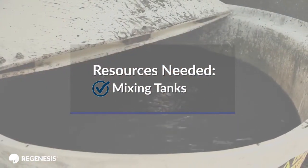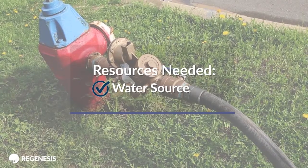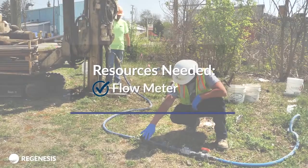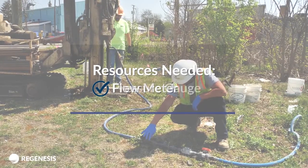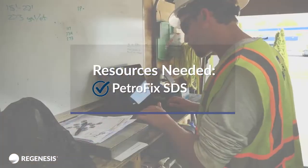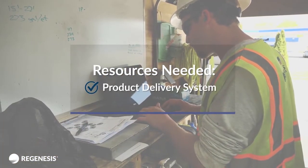Mixing tanks — the size used should be based on the amount of product you have ordered. A water source for mixing PetroFix, drill mixer, lightning mixer, a flow meter for tracking injection volumes, a pressure gauge, the appropriate personal protective equipment, a copy of the PetroFix SDS, and a product delivery system including pumps and hoses.